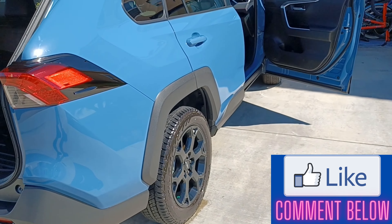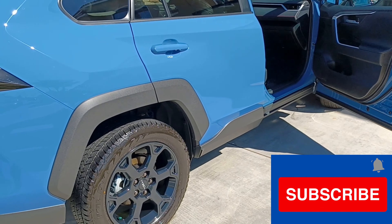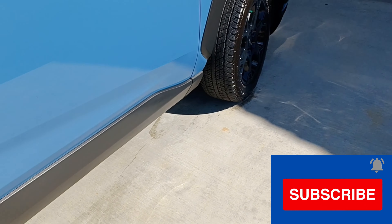If you like videos like this, hit the like button, drop a comment down below, and subscribe to the channel so you don't miss out on any upcoming videos.